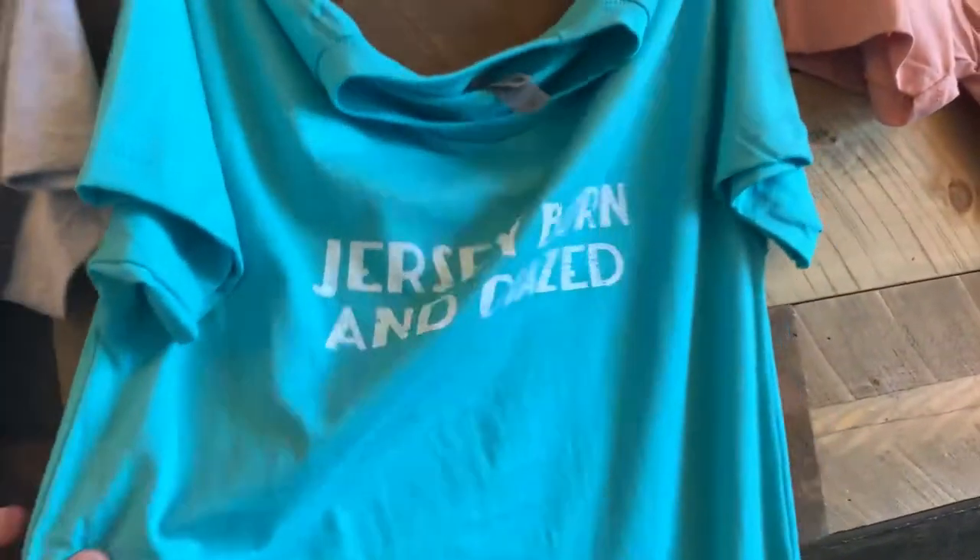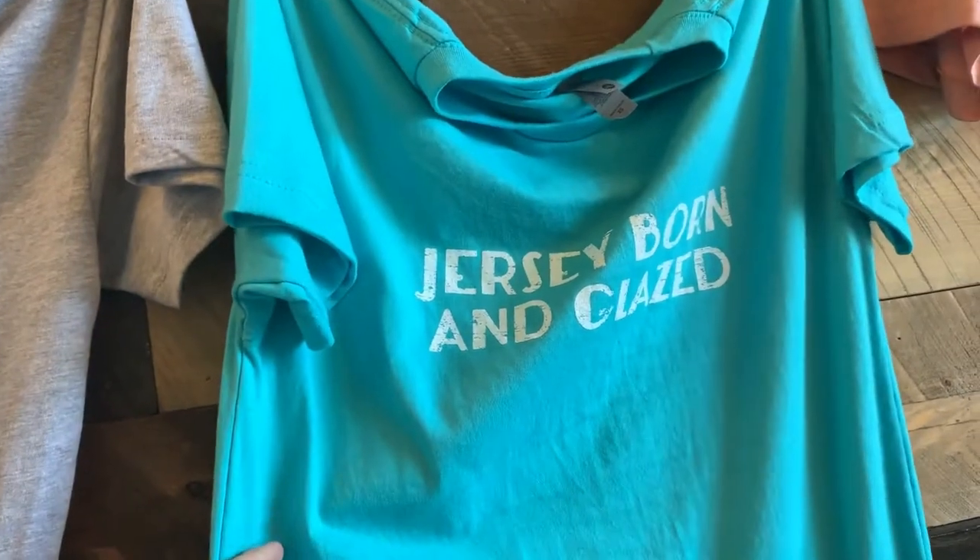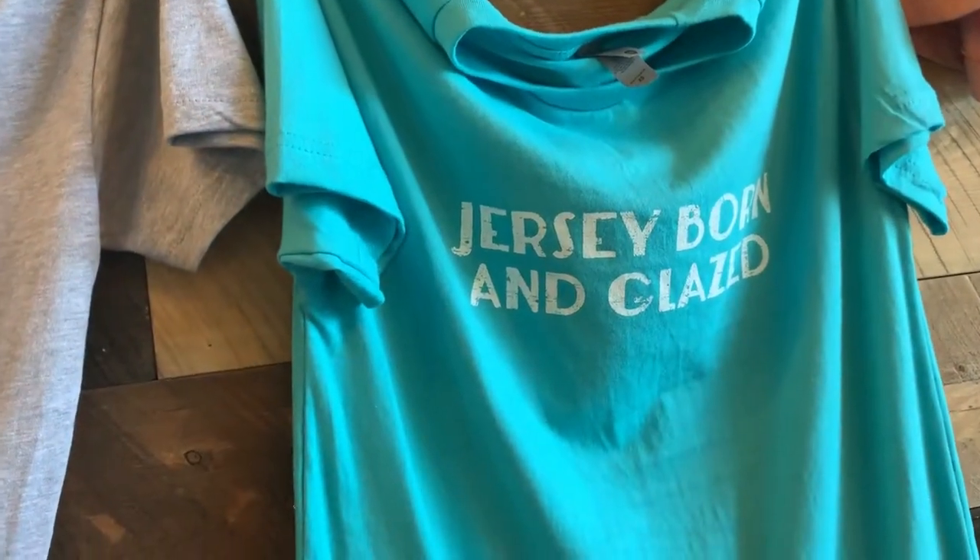I got some really cool merch here — Jersey Born and Glaze. I love it.